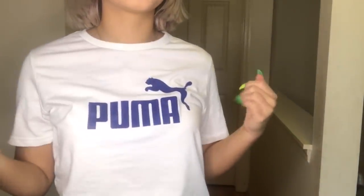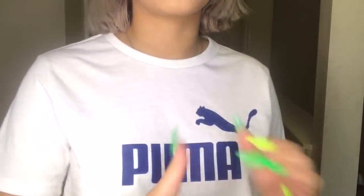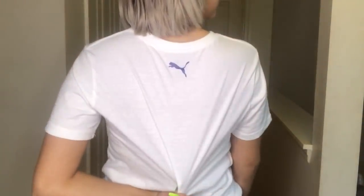I also got this Puma shirt — I think I got this from TJ Maxx when I went with my mom. This is the only thing I bought in an actual physical store, just because I needed a regular everyday shirt. Nothing on the back other than the little logo right there, and it's so freaking soft.